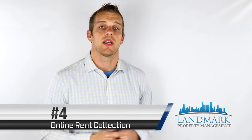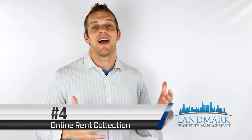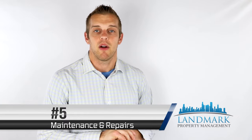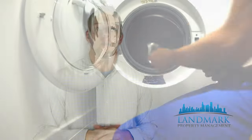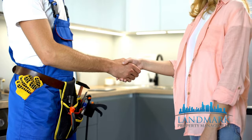Number four is online rent collection. If you are still accepting paper checks, you need to get away from that. You need a way to accept rent online — it will change your life. Number five is maintenance and repairs. If you're still using spreadsheets or paper and pencil, this is a game changer. As you scale up to a dozen, two dozen, three dozen units, it's tough to track maintenance requests — whether you've dispatched a vendor, whether they've completed the work, whether they've billed for it. Property management software handles all of that.